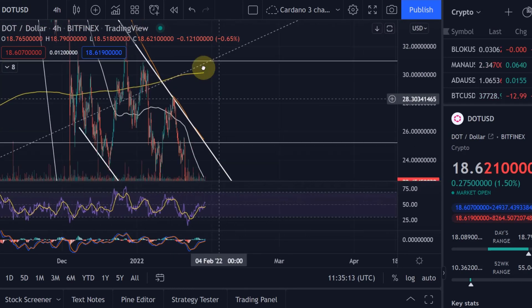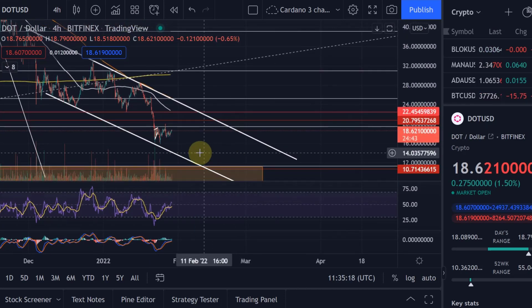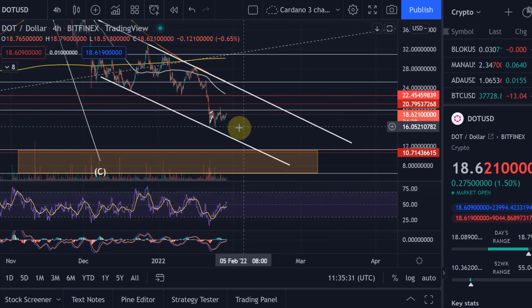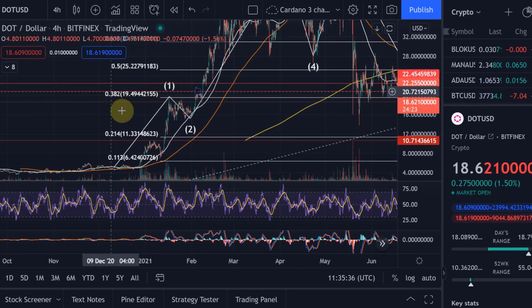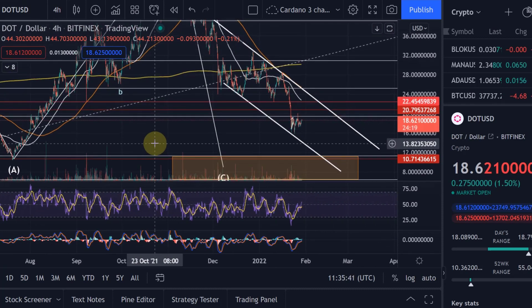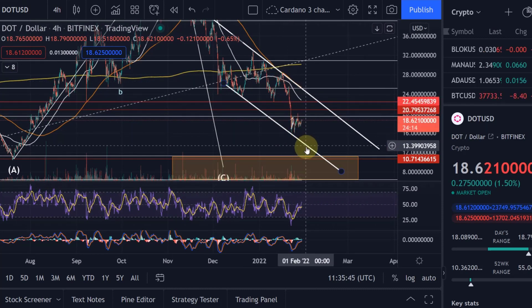We had the death cross on the 11th of January — the 50-day moving average crossing the 200-day. The 50-day moving average, shown in orange, is running very parallel on top of this resistance line of the channel. Polkadot is now at the lower end of the channel and very recently broke below the 0.618 FIB level at $19.50. When that happened, I became even more convinced that the correction isn't over and that we're going to move down lower.